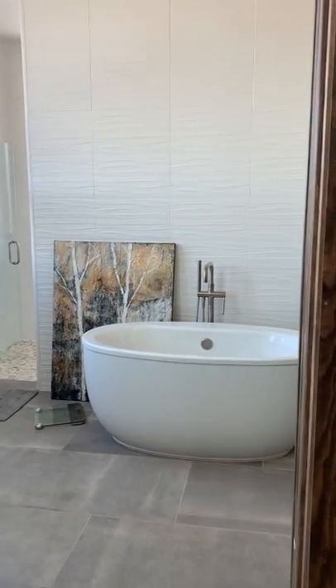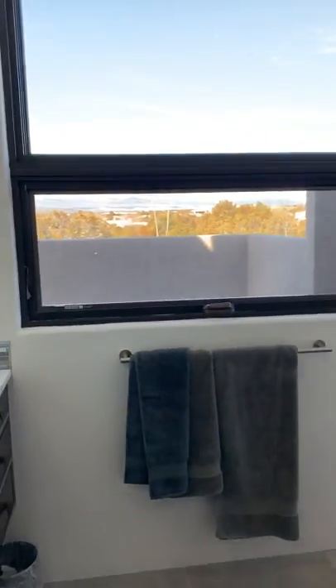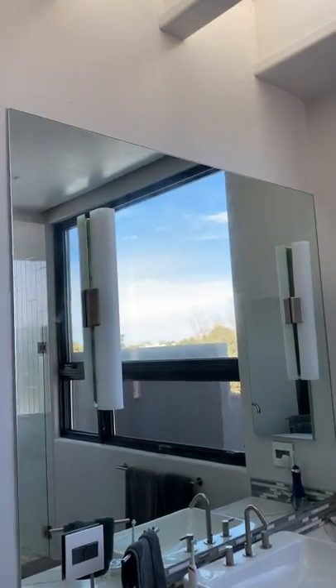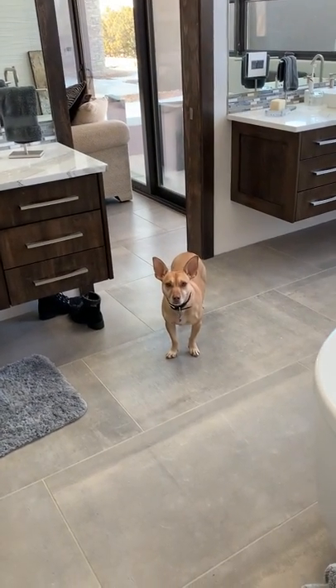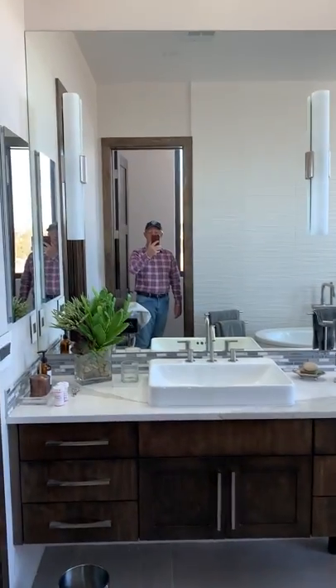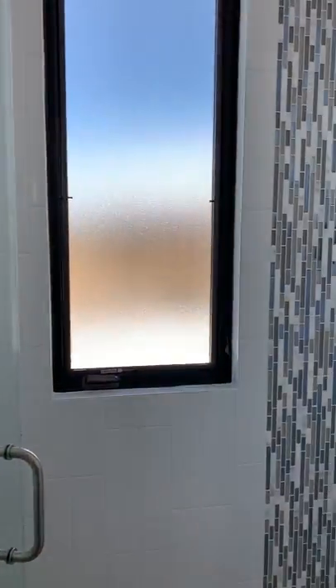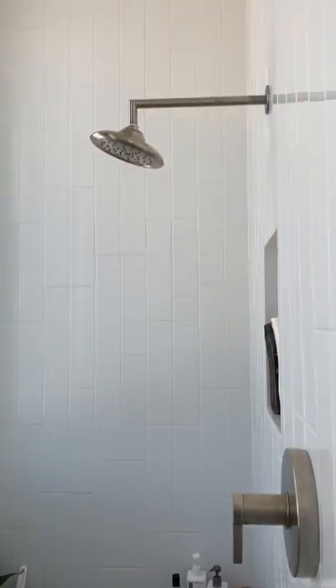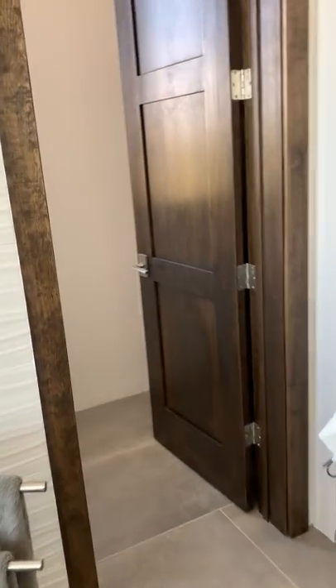And here is the master bathroom. I'm going to hang this painting up today. Got a beautiful view out there. And as you can see, there's Slick. Hello, Slick — say hi to Will. And Carol's sink and Gary's sink. And then an enormous shower — you could have a basketball court in here. And the tub. And then, of course, the private potty.